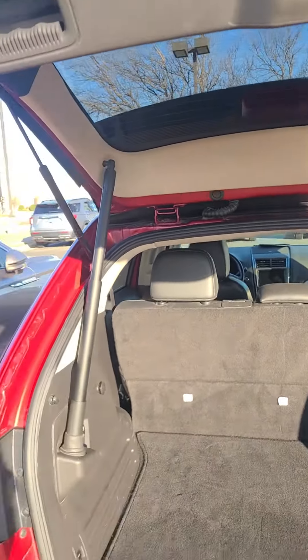You have auxiliary jacks, storage, and two cup holders here. More storage with a 12-volt conversion, and additional storage in here as well.